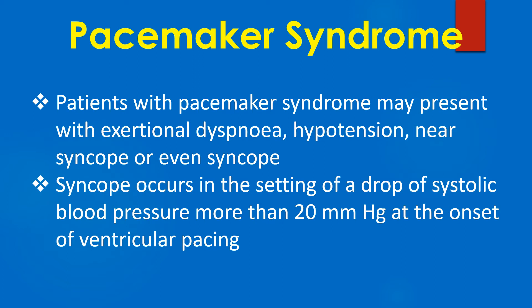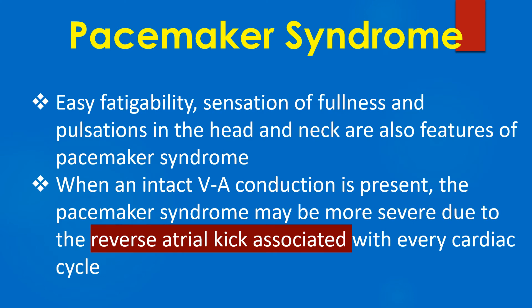Patients with pacemaker syndrome may present with exertional dyspnea, hypotension, near syncope, or even syncope. Syncope occurs in the setting of a drop of systolic blood pressure more than 20 mmHg at the onset of ventricular pacing. Easy fatigability, sensation of fullness and pulsation in the head and neck are also features of the pacemaker syndrome.